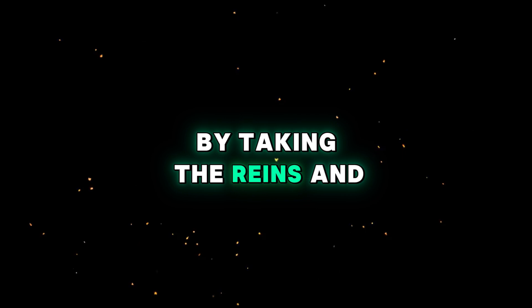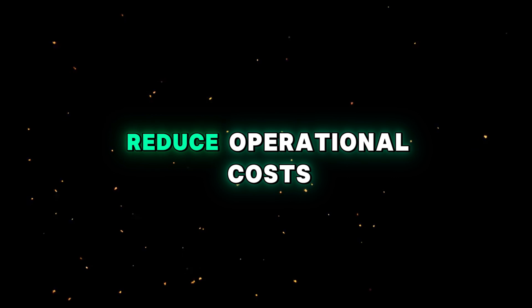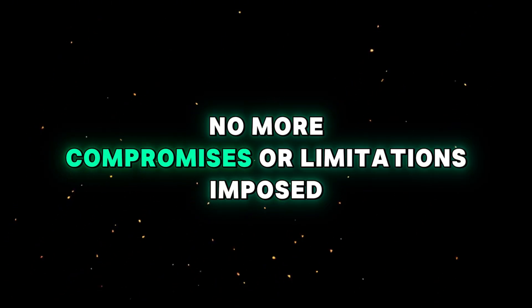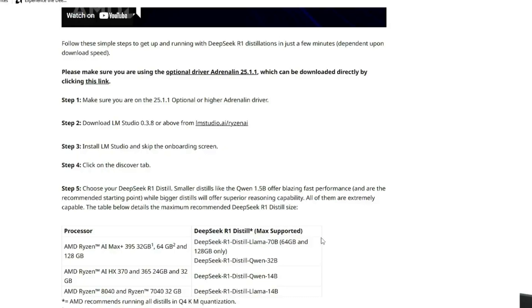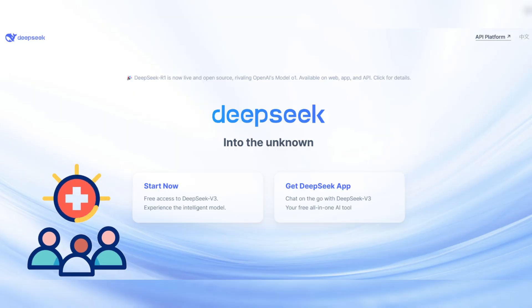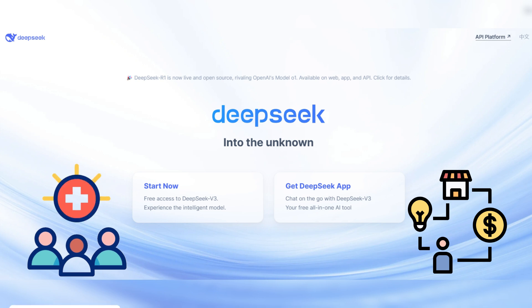By taking the reins and training your own AI, you empower your organization to innovate faster, reduce operational costs, and build a sustainable competitive advantage — no more compromises or limitations imposed by generic third-party models. The future of AI is in your hands, and it starts now. What industry-specific AI do you want to build? Is it a healthcare system that redefines patient care, or a financial forecasting system tailored to your company's portfolio?